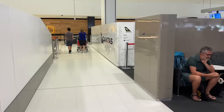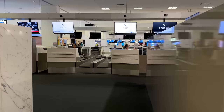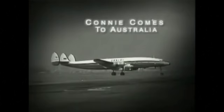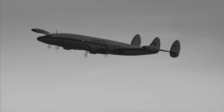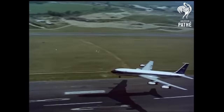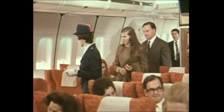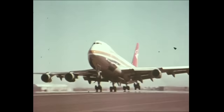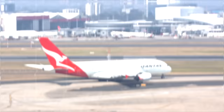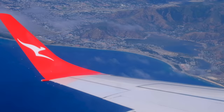First class passengers get a private area where check-in formalities take place efficiently and discreetly. This flight is a very special one designated QF1. The history of the Qantas Kangaroo route goes back to 1947, on a Lockheed Constellation with six stops taking 93 hours. By the 1970s this had dropped to just two stops — Singapore and Bahrain — on the iconic Boeing 747. Today the A380 flies this with one brief tech stop in Singapore, with a journey time of around 24 hours.